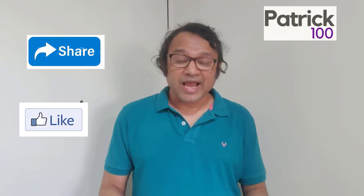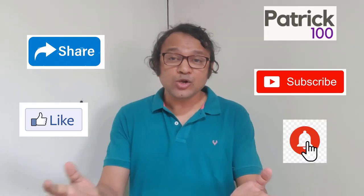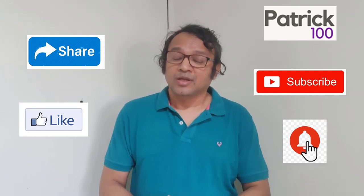If you find the content relevant, then do like, share and subscribe to the channel. Also, hit the bell button to get regular notifications. Do share your experiences and any suggestions you have in the comment box.